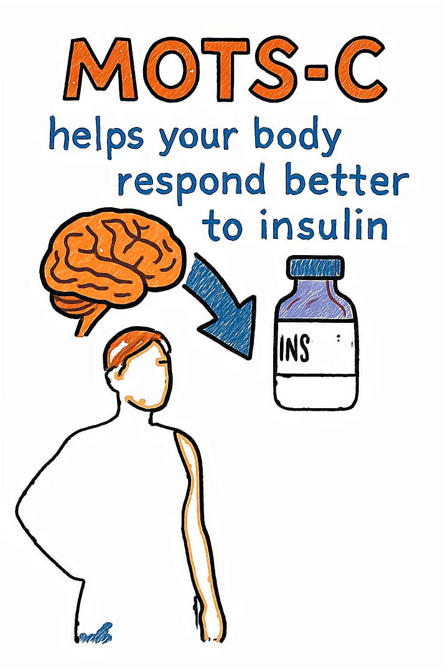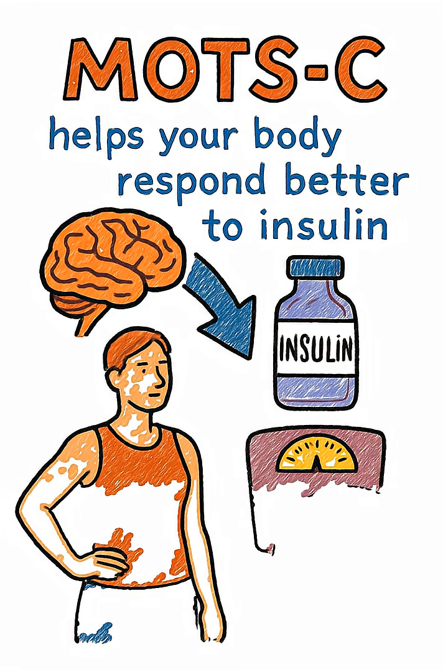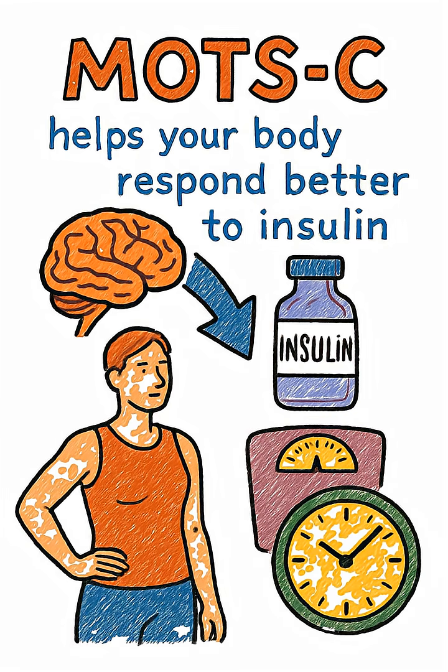MOTC also helps your body respond better to insulin, which is exactly why it's being studied for weight loss, metabolic health, and even anti-aging benefits.